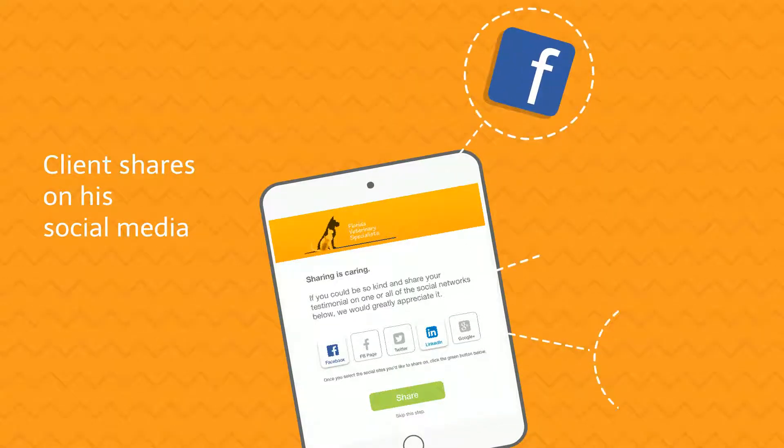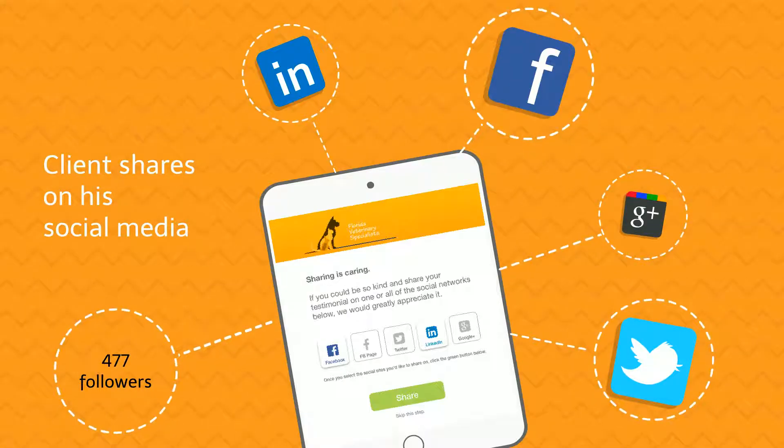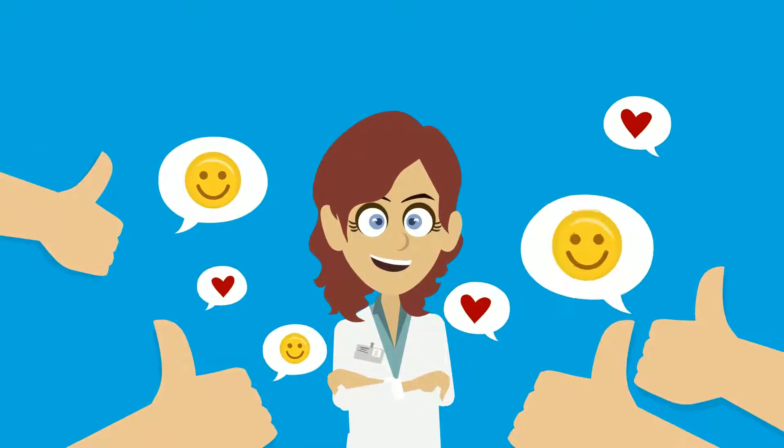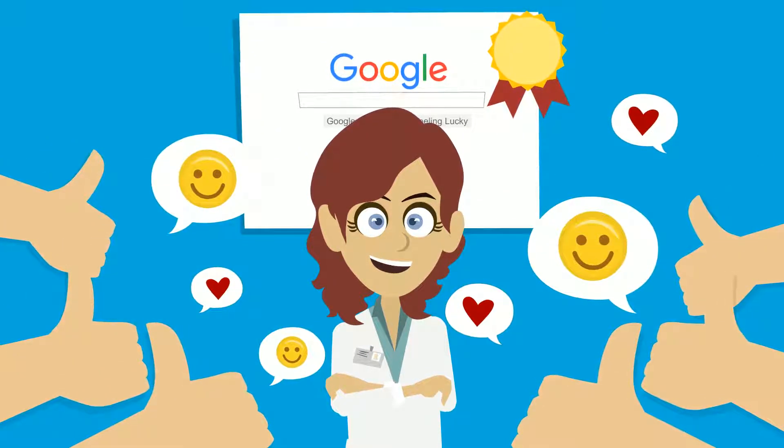If the rating is positive, we encourage the pet owners to share it with all of their social network followers. Search engines love user-generated content, which organically ranks you higher in online search results.